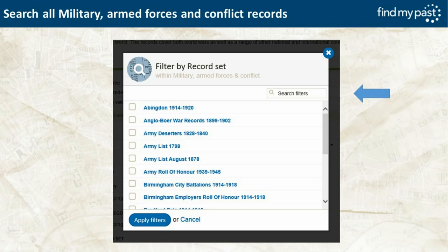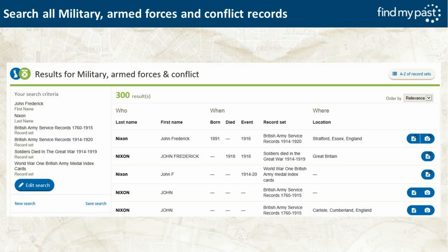When you browse, another box appears showing records beginning with a particular letter. Going from Abingdon through to Anglo-Boer War, Army deserters, etc. If you see something relevant to your ancestor you tick it and it appears in your search criteria. John Frederick Nixon's name appears in British Army Service Records, Soldiers Died in the Great War, and World War I British Army Medal Index Cards — the top three results because I searched for his full name, with John F. Nixon as second best, and then all the John Nixons beneath.